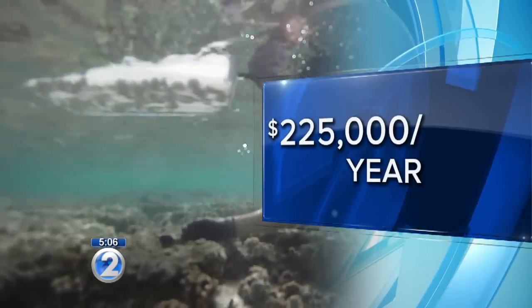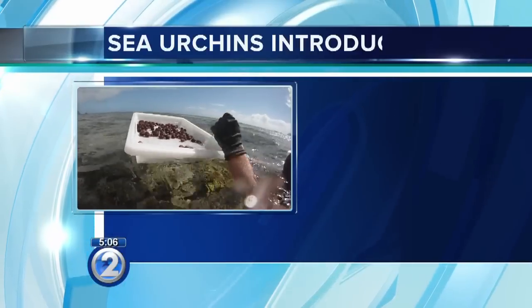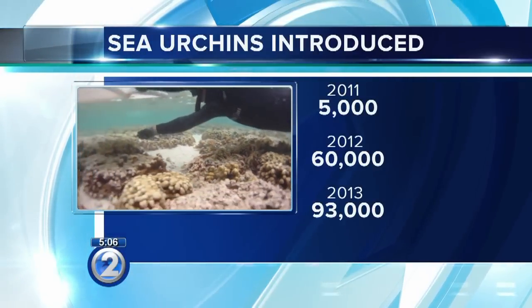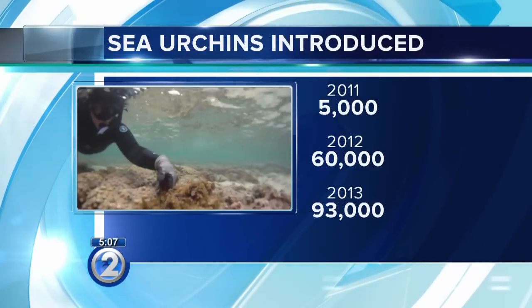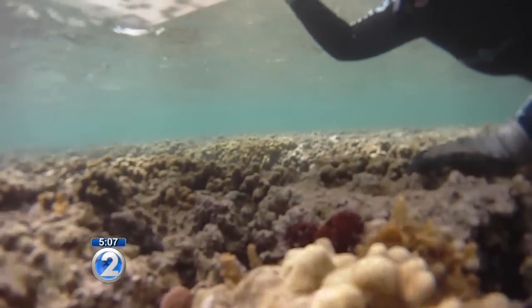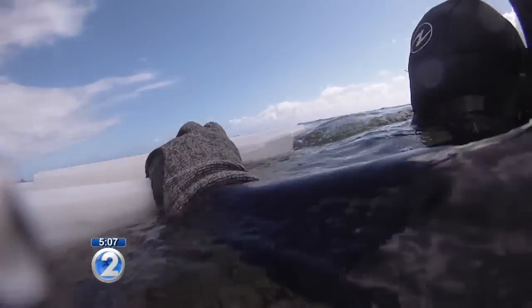A fight that comes at a cost — about $225,000 a year to run the program. And these scientists have been busy. In 2011, just 5,000 collector urchins were introduced into the bay. The number has steadily grown: 60,000 in 2012, and 93,000 last year. Today marks the milestone of producing 200,000 urchins in the hatchery, with the 200,000th being planted in Kaneohe Bay. Little gardeners, hard at work on roughly 13 acres of patch reef.